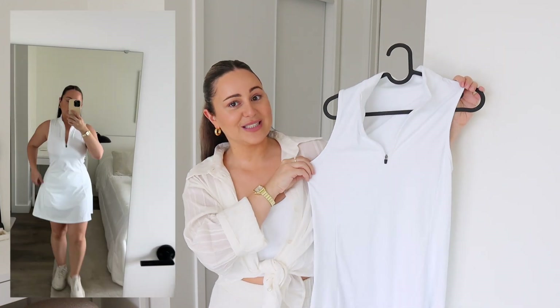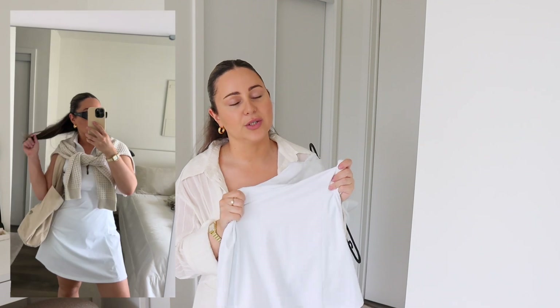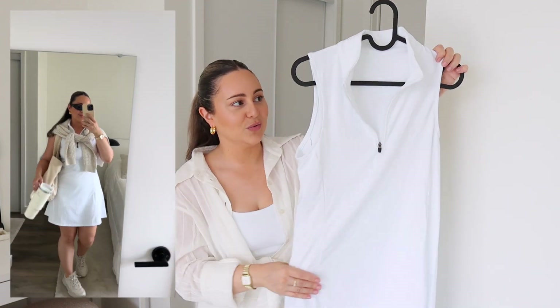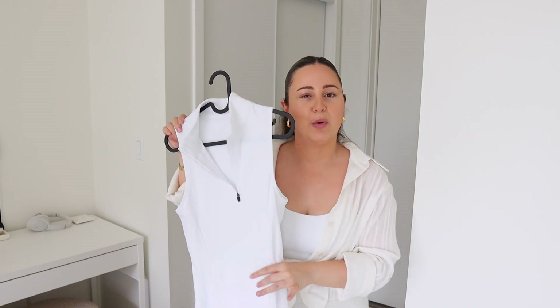My obsession when summer first started was tennis dresses, and I tried my first one through Halara. This one is a very sporty tennis dress type and comes with shorts separately to wear underneath. The active material is very high quality — it doesn't feel cheap whatsoever, so it's definitely worth it if you're looking for quality. It's such a perfect dress for brunch, a shopping day, vacation, or lunch — just wear a hat, sandals, and a bag.